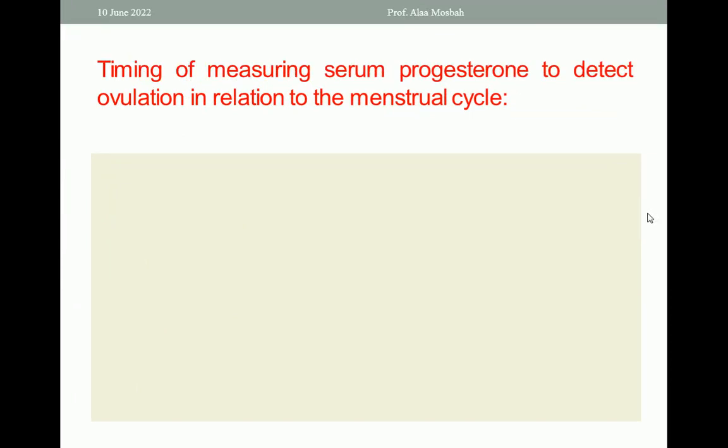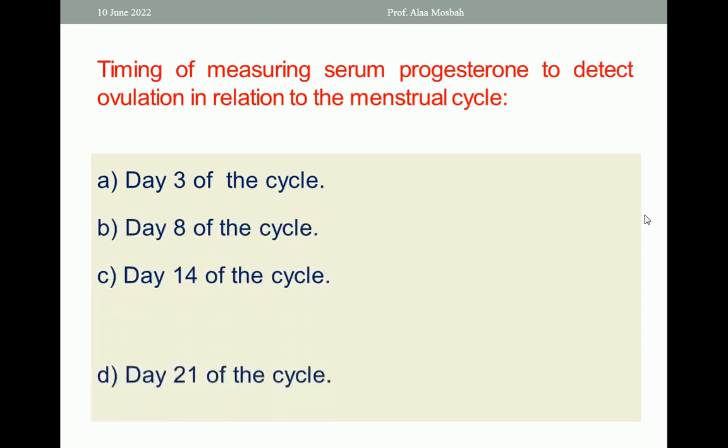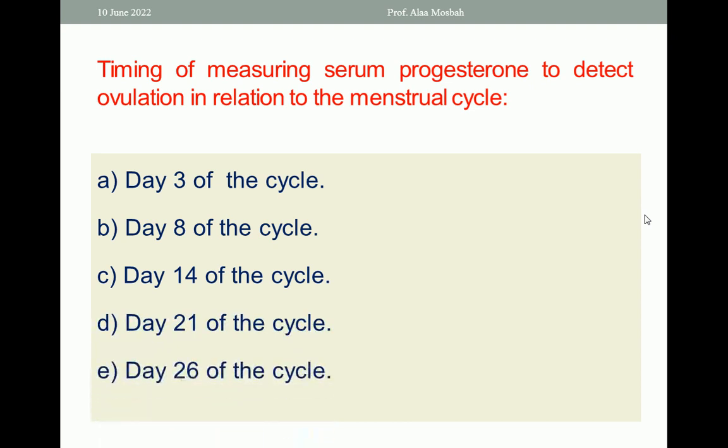Timing of measuring serum progesterone to detect ovulation in relation to the menstrual cycle: is it day 3, day 8, day 14, day 21, or day 26? Of course, the mid-luteal phase, or day 21, is the right answer to measure serum progesterone to detect ovulation.